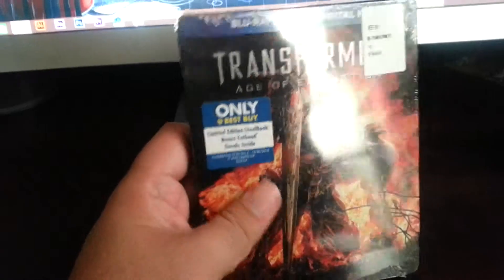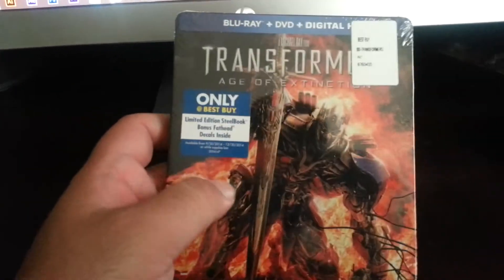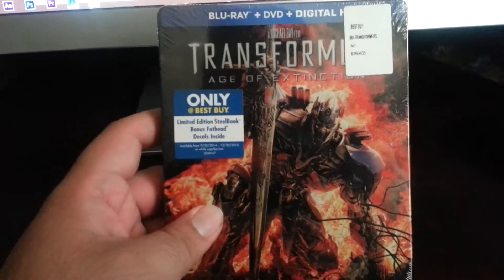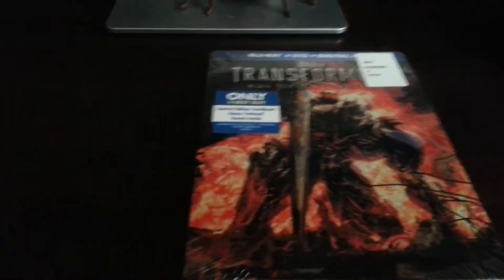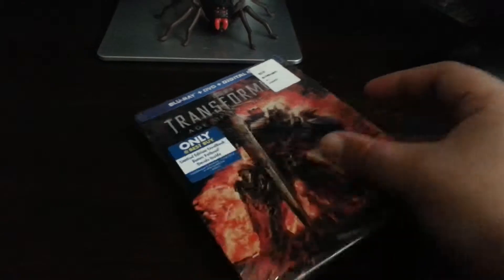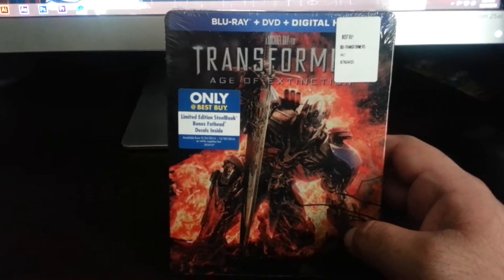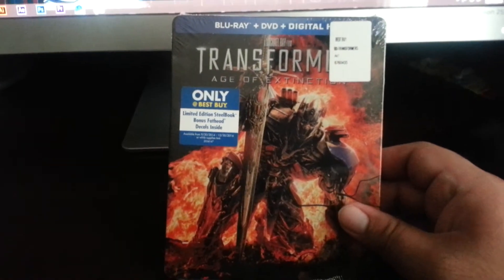It actually came out about two weeks ago. I was at Best Buy when I saw it — I wasn't sure about it. I was considering buying it because I had the first three on a little set that I bought a while back. I wasn't a big fan of this one — it's okay, I enjoyed the graphics and the action.